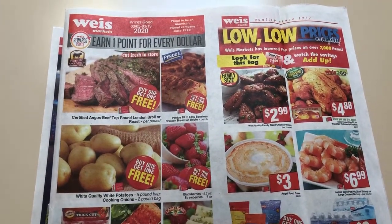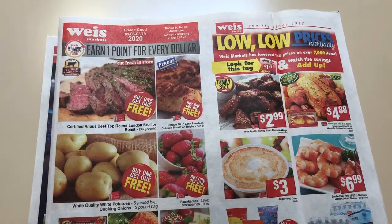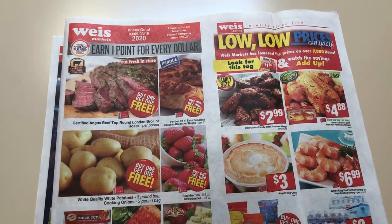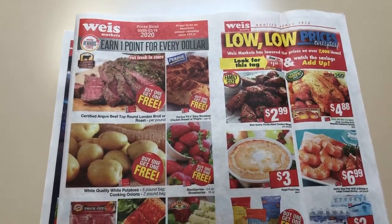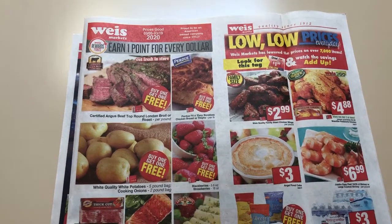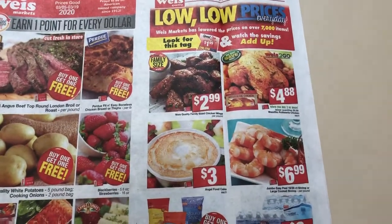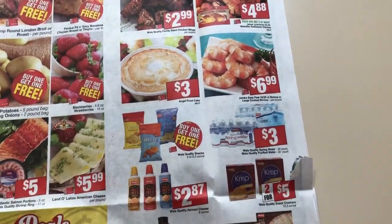Hey guys, this is Mama May. I have the Weis ad preview for the week of March the 5th through the 19th. So another two-week ad. I'll probably end up going this week and then not going the following week, just so you're aware of that. So let's go ahead and look at the deals they're advertising.